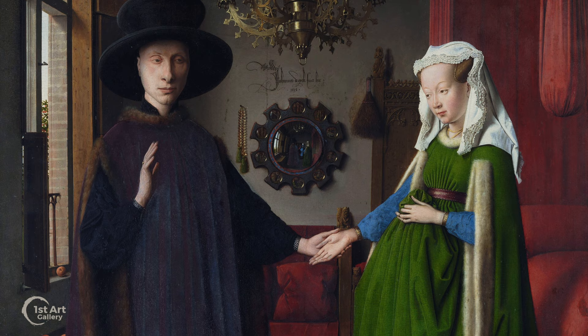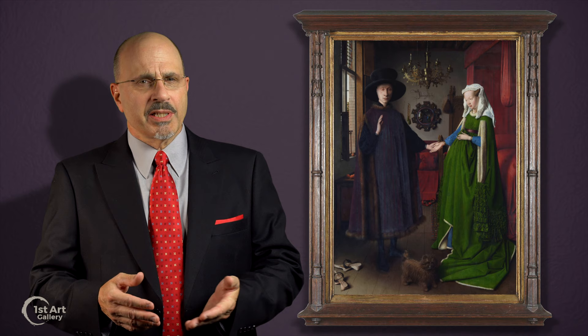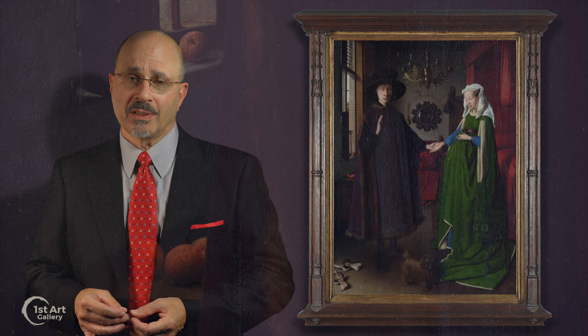The fact there's a bed in the room is not strange for the time, as it was used for seating. The surroundings speak to Arnolfini's wealth: there's the valuable convex mirror in the background, the elaborate brass chandelier, and oranges near the window — a scarce, expensive commodity in 15th-century Bruges.